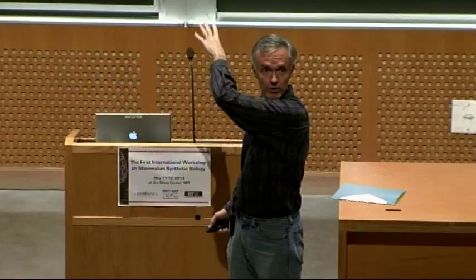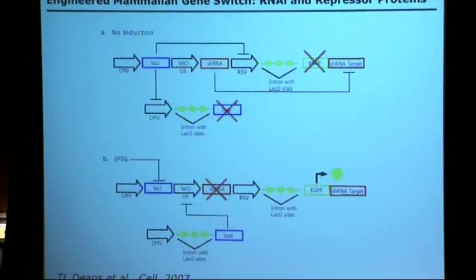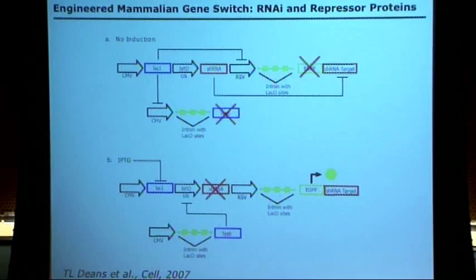Tara said the field could benefit from a really good tight inducible switch. As a burgeoning engineer with experienced molecular cell biology background, she decided to harness the two things you can do to shut stuff off: transcriptional repressors and RNAi. She designed a modular mammalian gene switch using repressors to shut off transcription, plus an RNAi design where she could tag the gene of interest — so if there was leakage, a huge problem whether you're in bacteria, yeast, or mammalian cells, you could knock it down with that system.